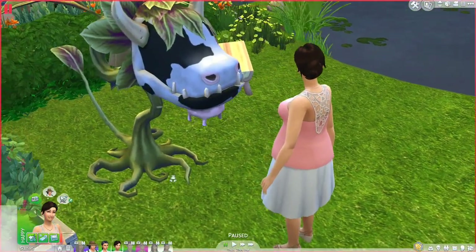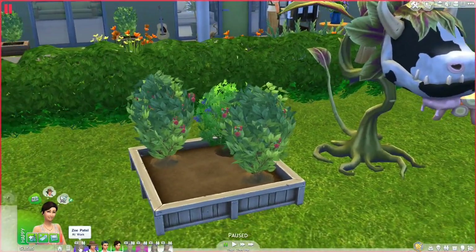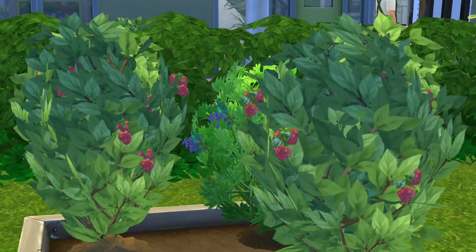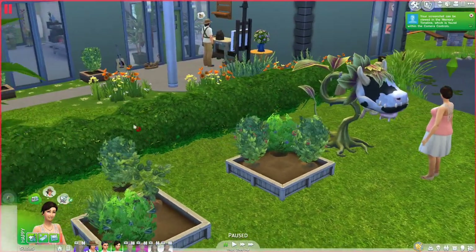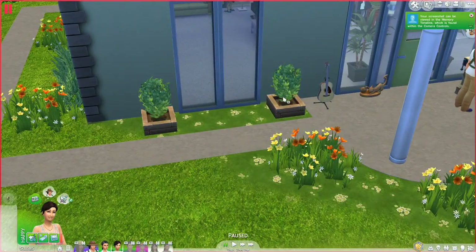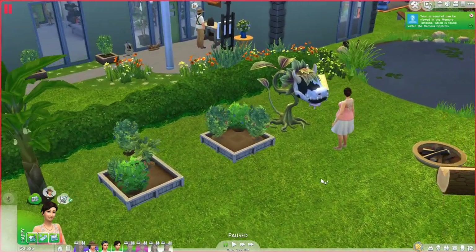Iris is doing great, just hanging out with the cow plant. The kids are all off at school, and Zoe is currently at work. Look at these cute little strawberries — aren't they just the most adorable little things? I love them. I kind of already moved some strawberries over here.